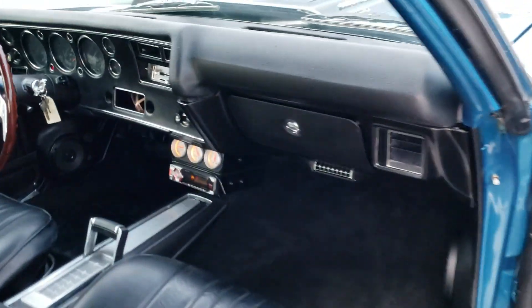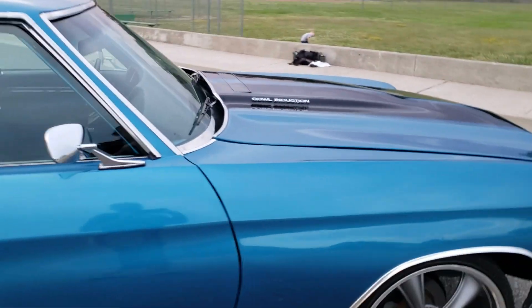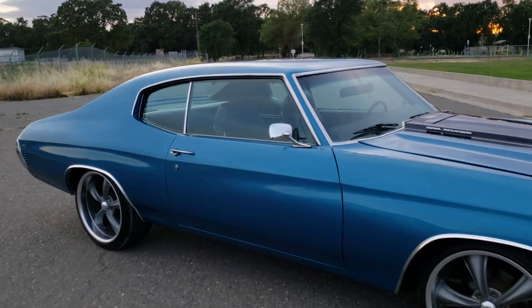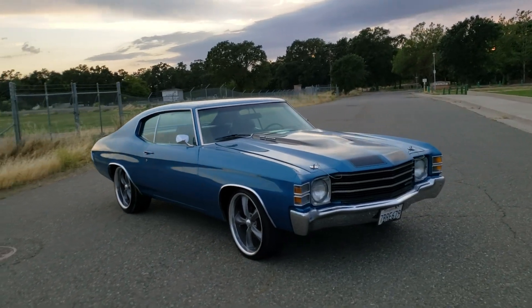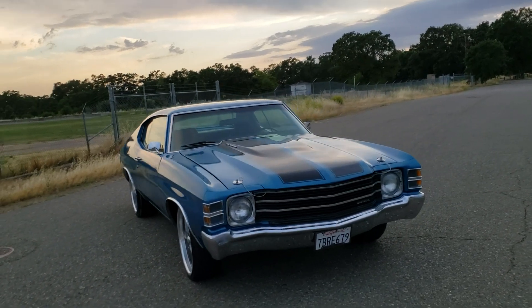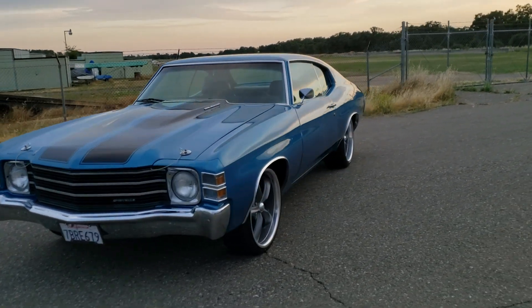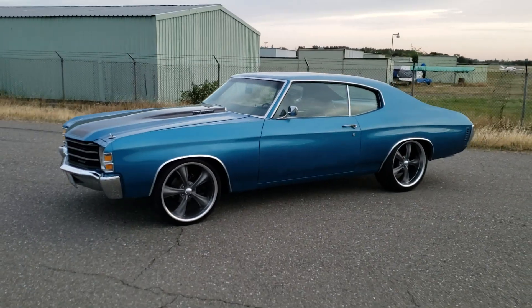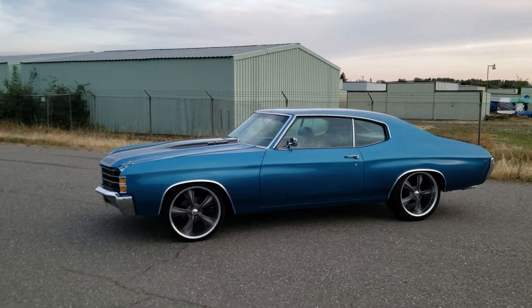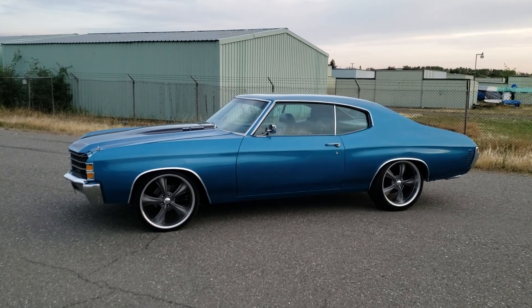Great driving car. No scraping, no rubbing. Could probably even go down just a little bit more, but it rides so good now I didn't want to mess it up. Give me a call everybody at 916-856-7931. Thanks.